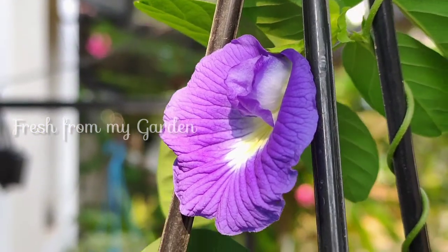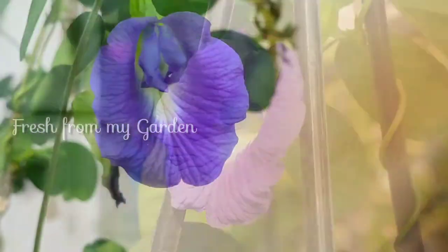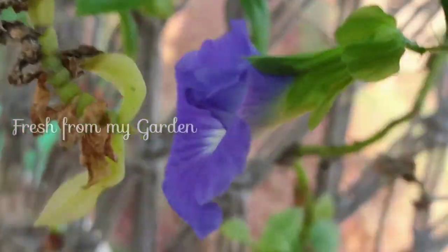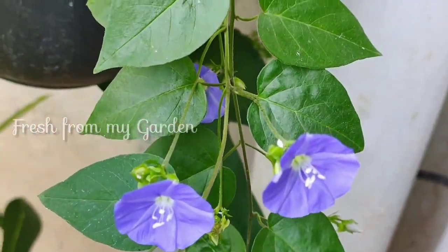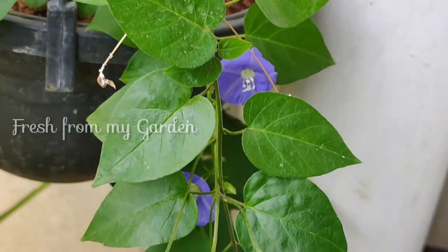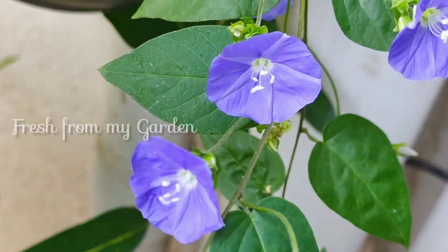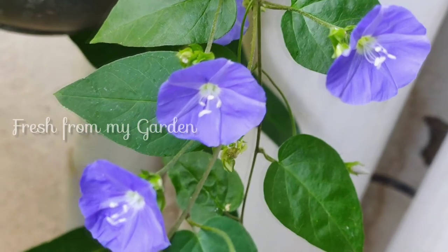We have some butterfly pea flowers growing in our garden that were recently purchased. These beautiful vines produce a lot of flowers every day and they are so gorgeous. We also have the dwarf morning glory, or sky blue cluster vine, with beautiful blue colored flowers growing in a hanging pot in our garden.